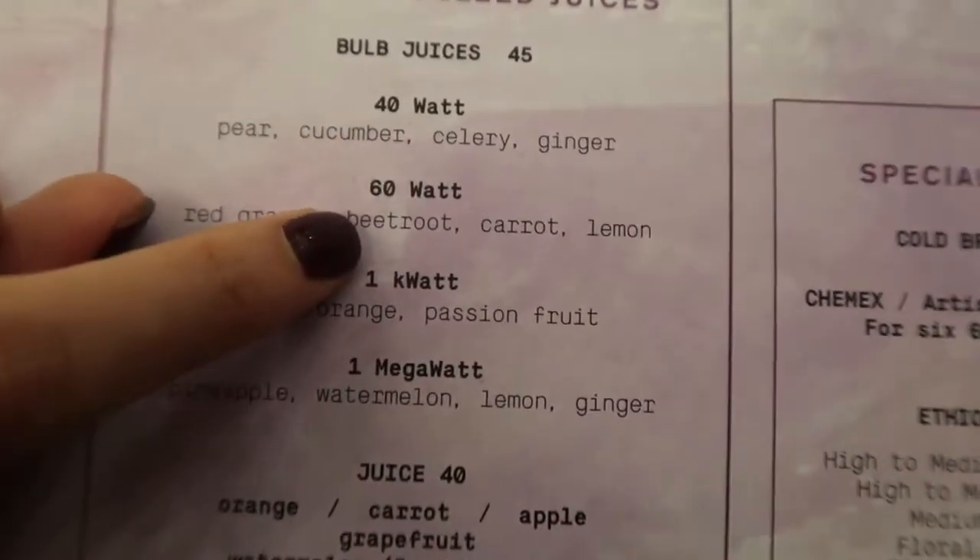40 watt, 60 watt, one kilowatt — the juices come inside a light bulb! I asked them about the names and apparently they serve the juice inside bulbs. This is pretty cool, I've never seen it done before. Check this out — this is where they serve the juice. I have never seen something like this — by far one of the coolest things I've seen.